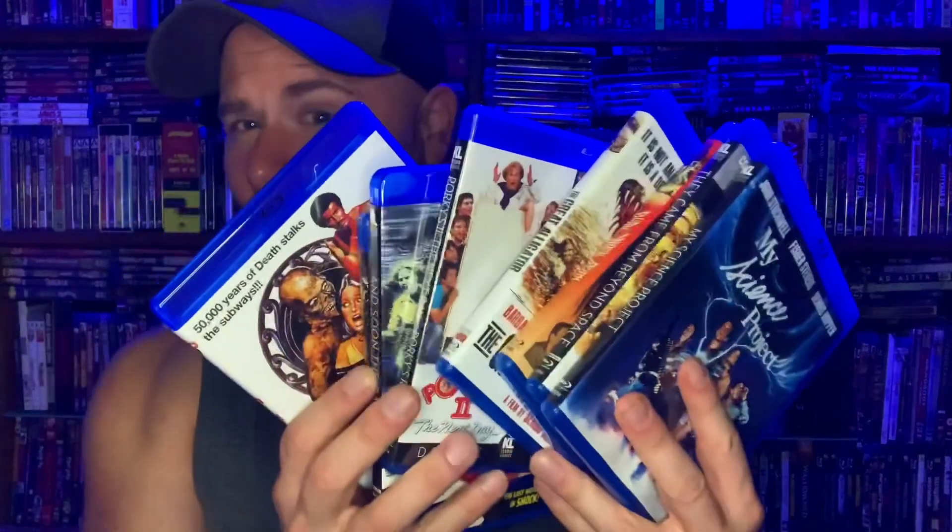That is part one of the Kino Lorber sale — a lot of great stuff. I went back for seconds because I couldn't resist, and part two has nine more coming in. Stay tuned for that — Kino's super fast at sending stuff out. I hope you enjoyed this one. If you did, like and subscribe, and if you have time, leave a comment below. If you bought anything from the sale, let me know what you got. Take care, stay out of trouble, and I'll see you next time.